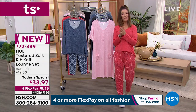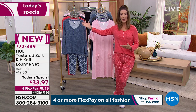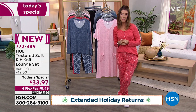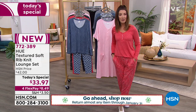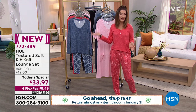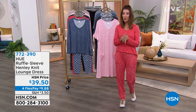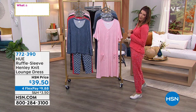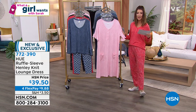By the way, we also have our extended holiday returns. So if you're thinking this is the perfect holiday gift — $34 fits your budget for some of your favorite friends and family members — they have until the end of January to make their final decision. Need to exchange for a different fit, color, or size? No worries. We know a lot of you are doing some early holiday shopping, or maybe just shopping for yourself today, and that's okay too.